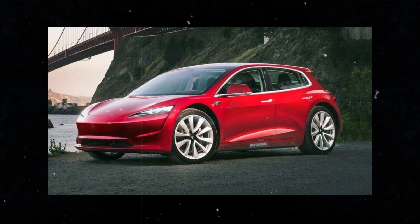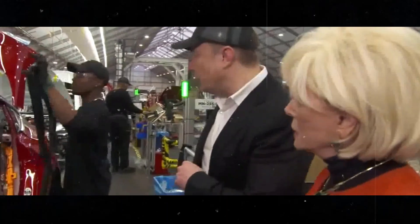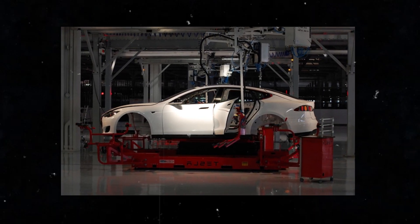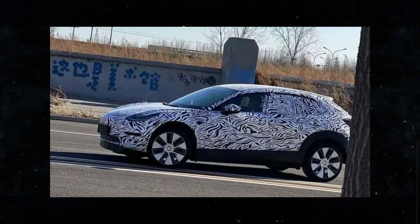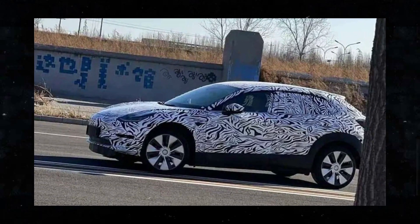But it's not just the size that makes the Model 2 stand out. Tesla is implementing various strategies to reduce costs and make the car more affordable. One of these strategies is the use of cheaper battery packs. The company is also transitioning from a 12-volt electrical system to 48 volts, which will allow for the use of smaller wires and more compact components. All of this contributes to reducing the car's weight and, consequently, to greater efficiency.